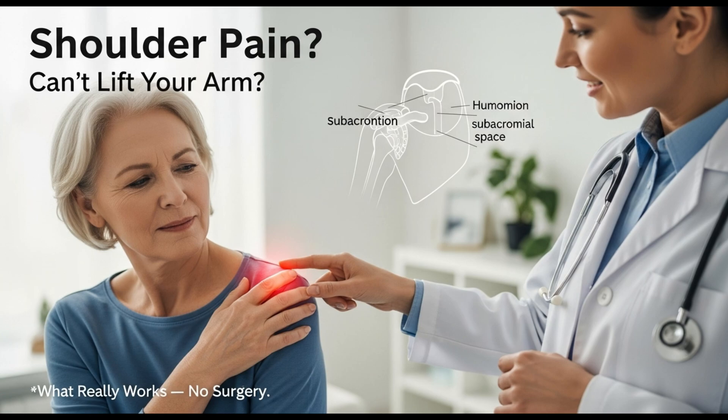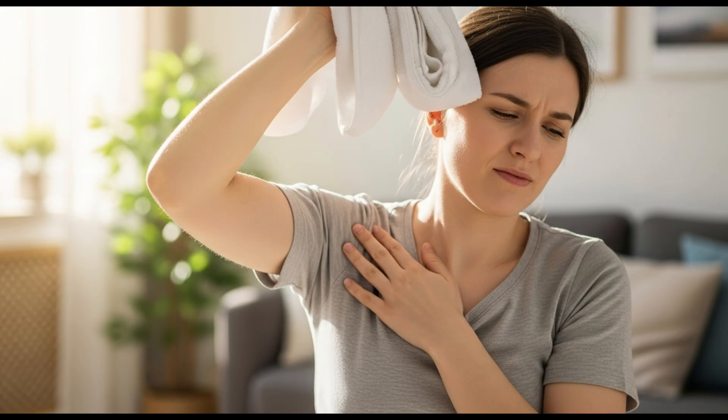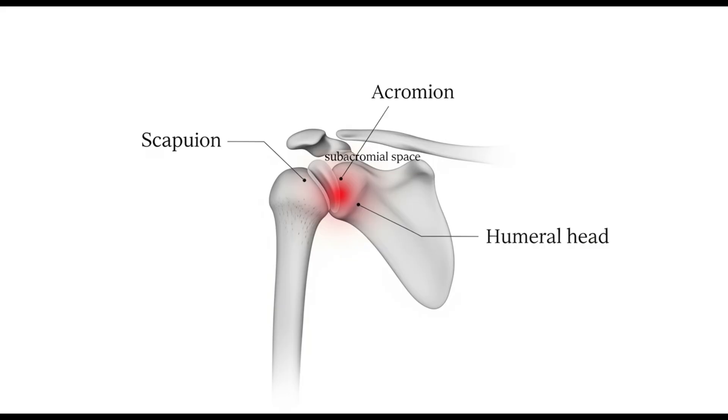Hello everyone. Today we'll try to figure out what's happening when your shoulder hurts and your arm won't lift up. This is a very common issue. Many of our patients come with exactly this complaint. And to be honest, the shoulder is one of the hardest joints to treat. It often takes time and patience to get good results. So let's go step-by-step and understand why it happens and what really helps to restore movement without surgery.